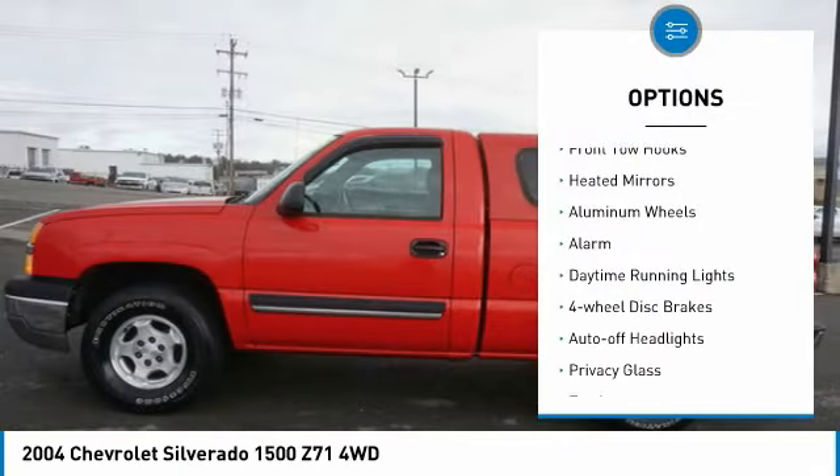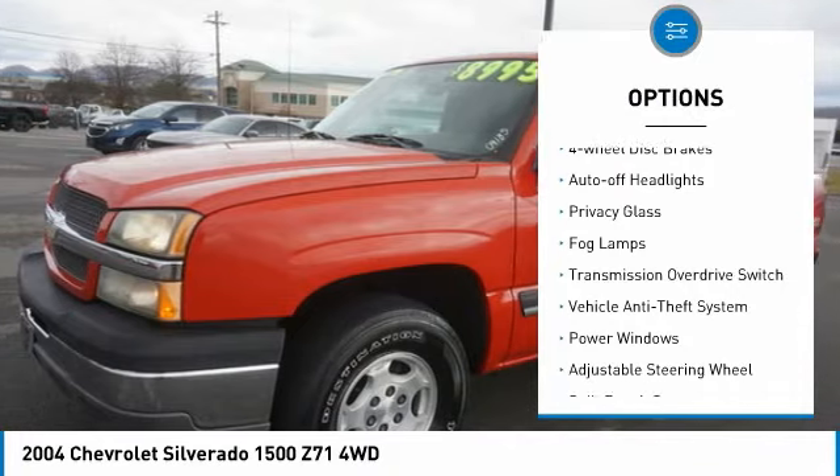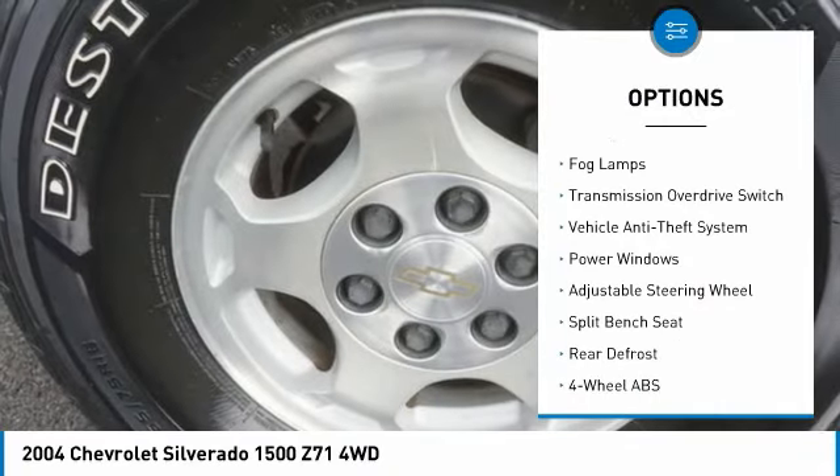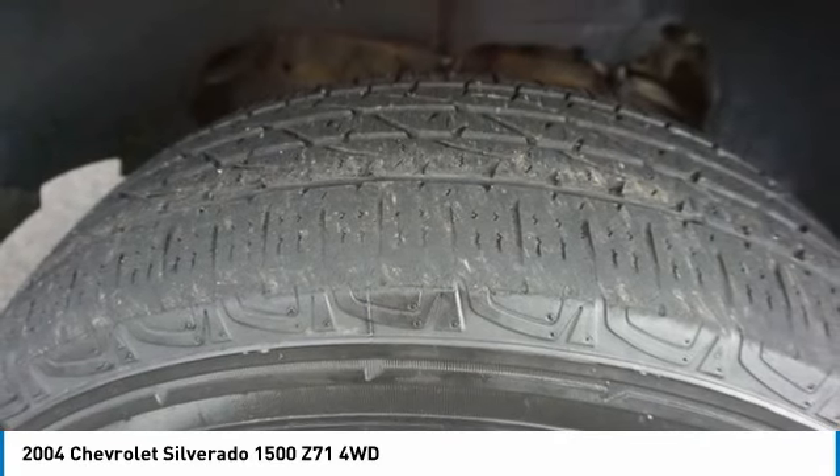Four wheel drive, front tow hooks, heated mirrors, aluminum wheels, alarm, daytime running lights, four wheel disc brakes, auto off headlights, privacy glass, fog lamps.